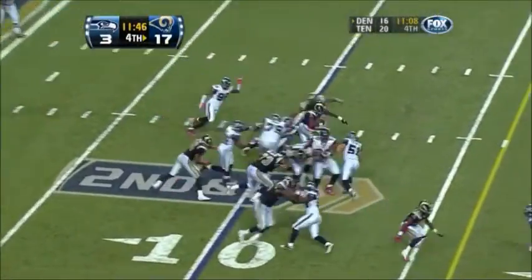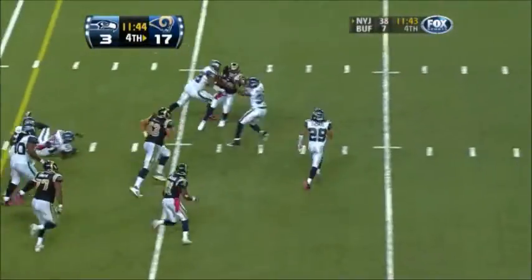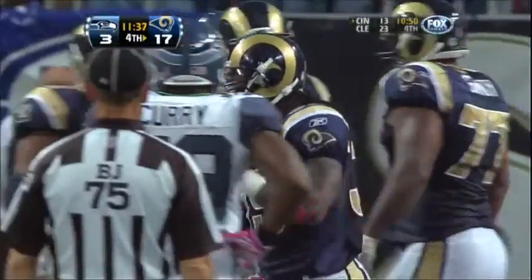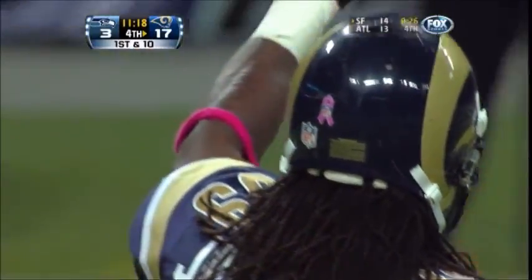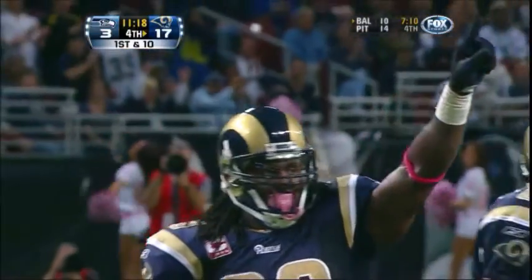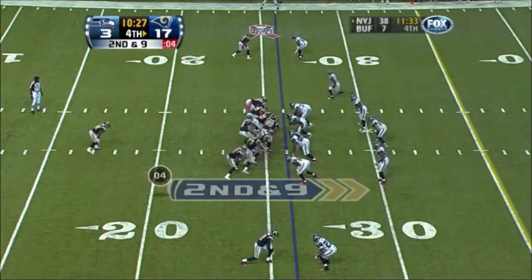Second and six now from the 10. Bradford gives to Jackson — cuts it back up the middle, hit from behind and holds on to the football at the 25. Gain of 15. And with that gain, Stephen Jackson moves past the great Marshall Falk for number two on the Rams' all-time rushing list, especially when you consider the workload he gets.